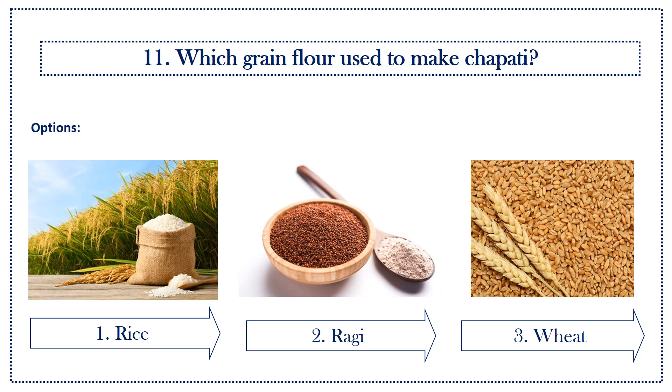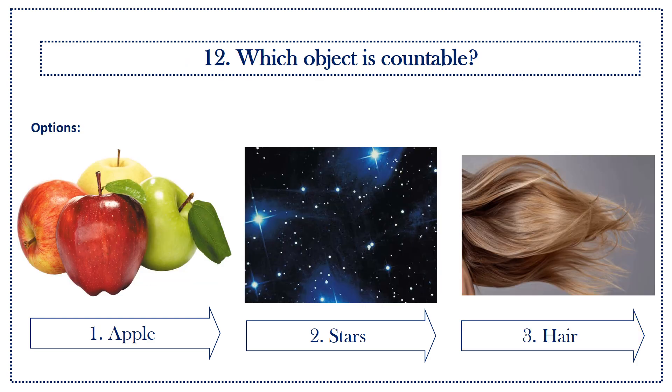Next question: which grain flour is used to make chapati? Options: first option, rice; second option, ragi; third option, wheat. Answer is wheat.